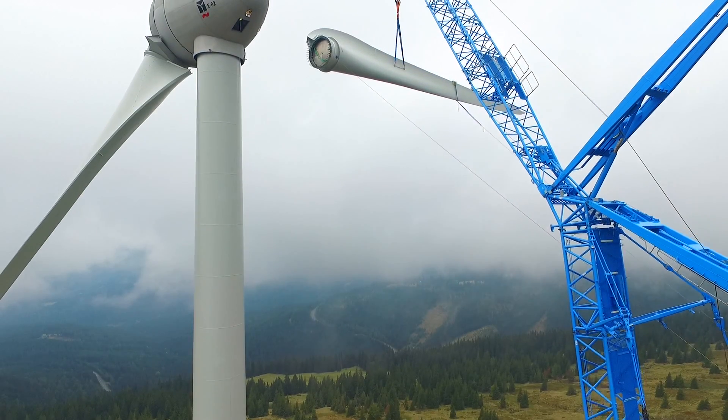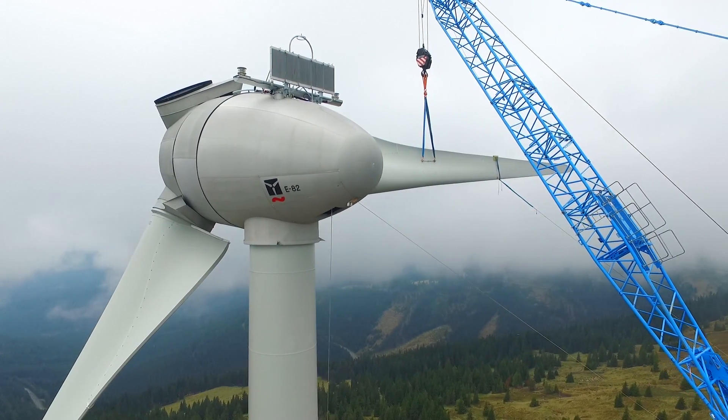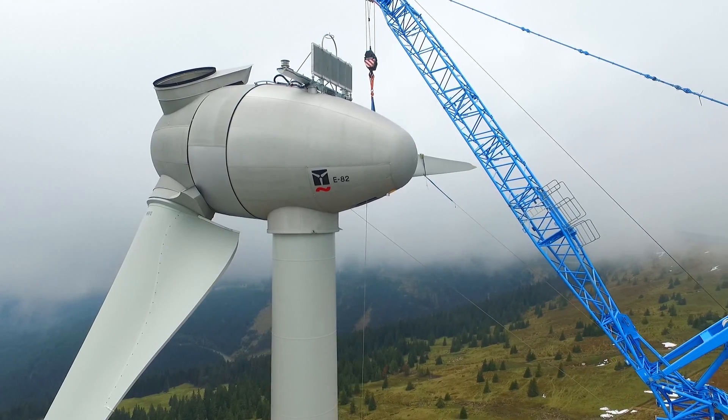In late September, the project was completed, and the last rotor blade was successfully lifted into place and attached to the hub 78 meters above ground.